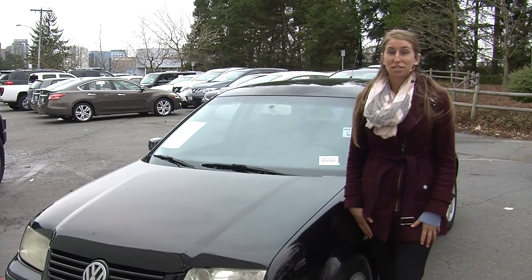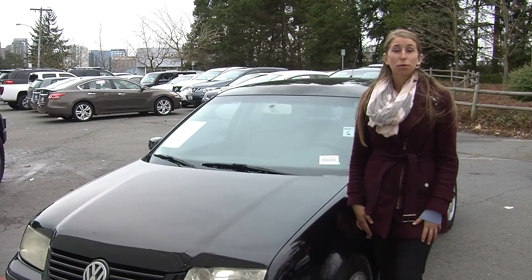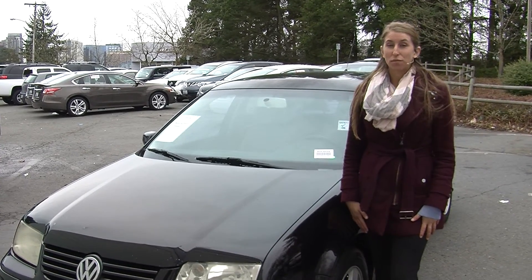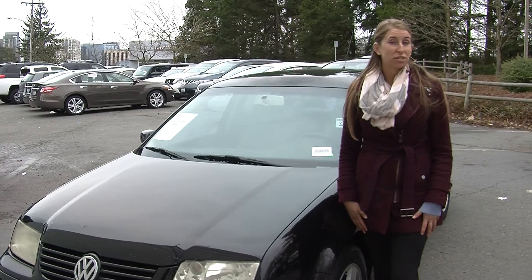Hi, this is Chelsea. Today I'm at Nissan of the Eastside. We are the number one Nissan dealership in the Pacific Northwest. We're located in Bellevue right off of 405 at the 8th Street exit.